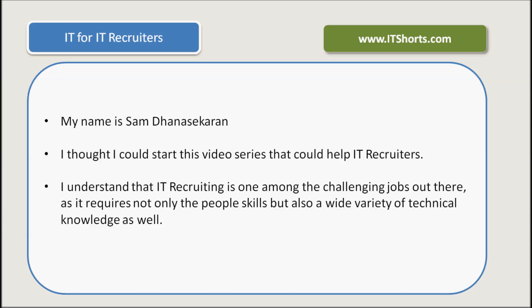Hi, my name is Sam Dhaneshekaran and welcome to this new video series, IT for IT Recruiters. I thought I could start this video series that could help IT recruiters. IT recruiting is one among the challenging jobs out there, as it requires not only the people skills, but also a wide variety of technical knowledge as well.